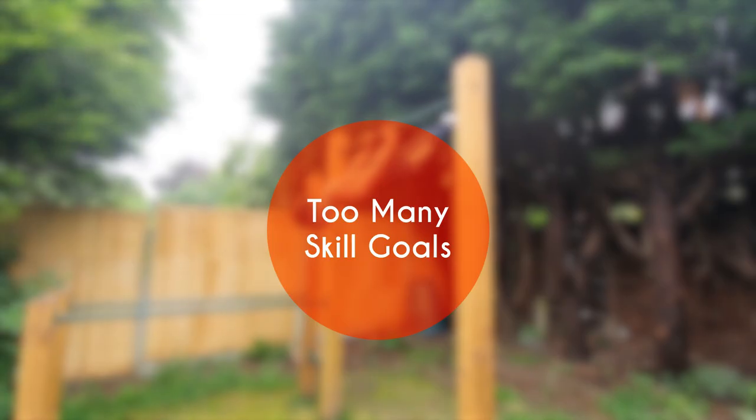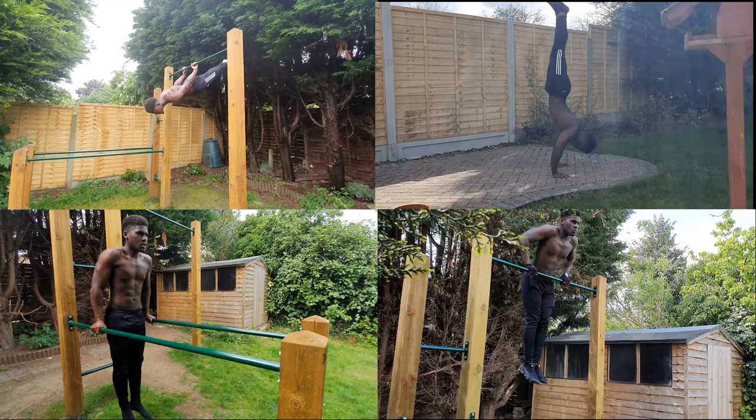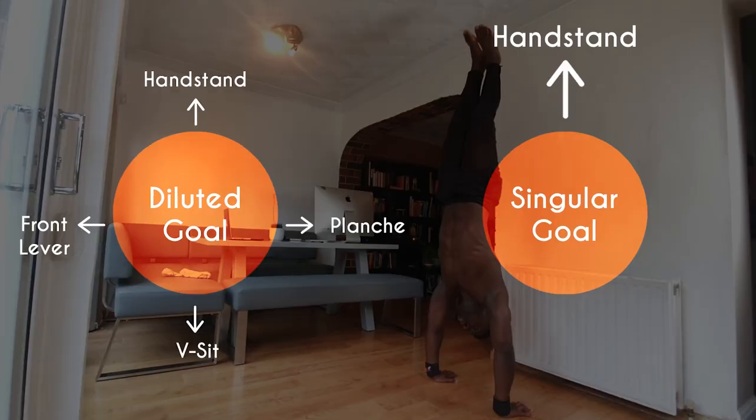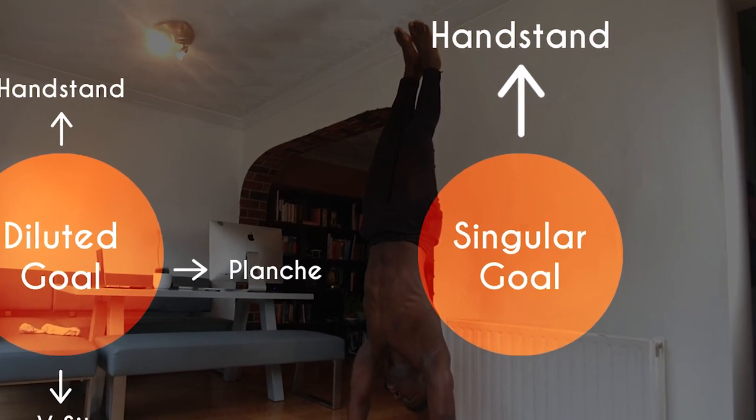Hi there, Cali crowd, welcome back to the channel that makes calisthenics simple. Jumping straight into today's discussion, I want to talk about the idea of having too many skill goals, because this is something I see a lot, particularly with beginner calisthenics athletes. It's typically characterized by somebody trying to learn every single skill at once, and their training week ends up looking like this, with the lion's share of their effort being put into static holds. You will find life far easier and more productive by picking one or two skills and working towards them with a greater focus instead.